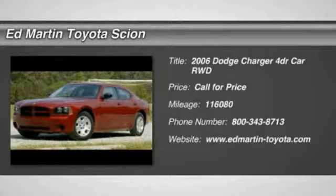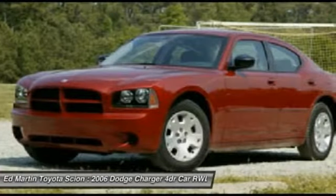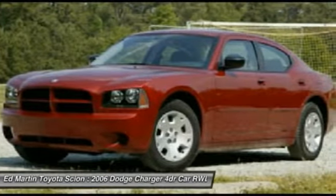The 2006 Charger. Inject some versatility, comfort, and sophistication into your muscle. The Charger is a powerful sedan that excites at every turn.